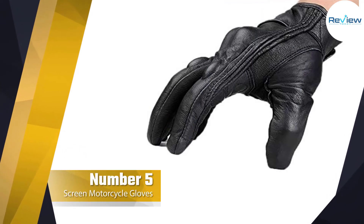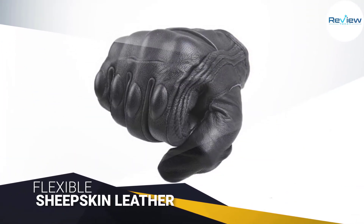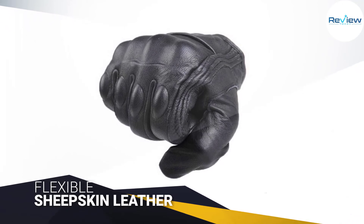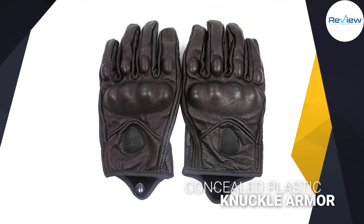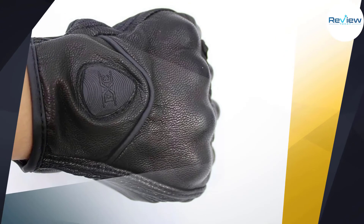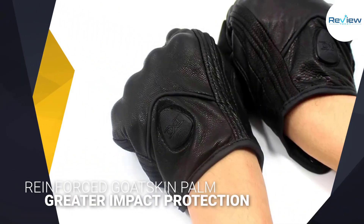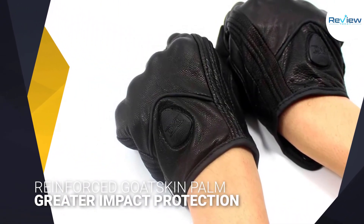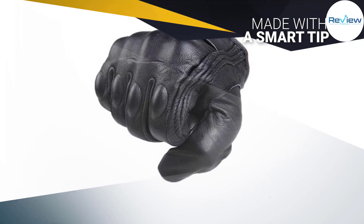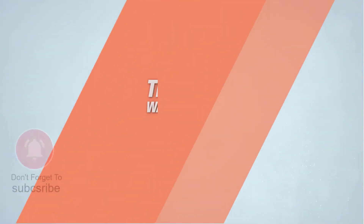Number five: FXC touchscreen motorcycle gloves. FXC full finger leather gloves are popular for motorcycle riding. Each glove is made of flexible sheepskin leather and fits your hand for extra protection. These gloves feature concealed plastic knuckle armor and wide perforation to keep your hands cool and provide greater impact protection. Each glove has a reinforced goatskin palm, and the index finger and thumb are made with a smart tip, allowing you to use your smartphone while wearing gloves.